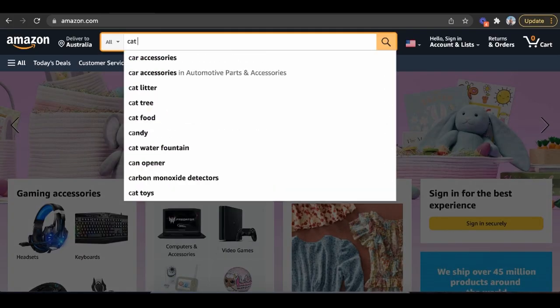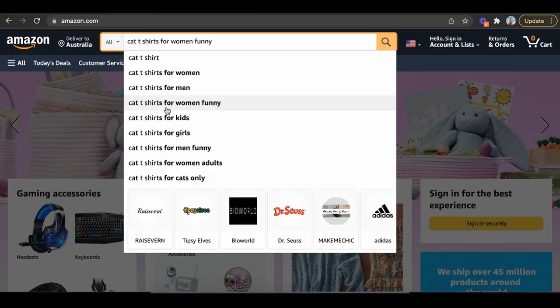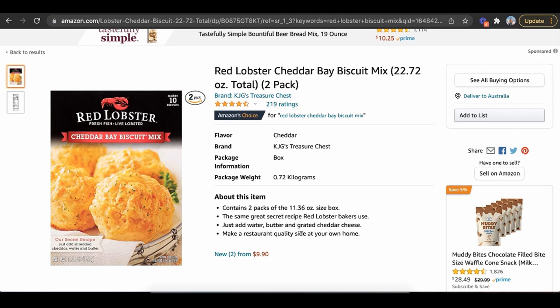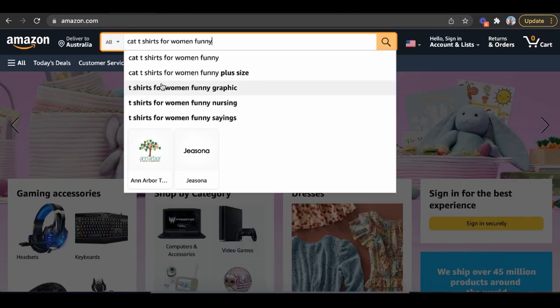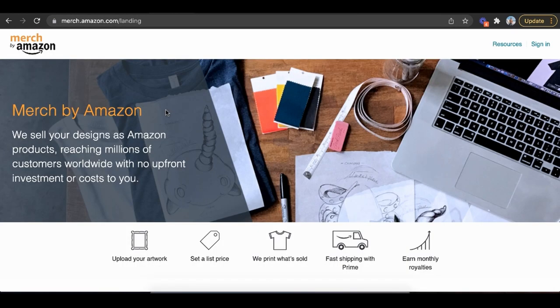Now how do you rank on Amazon? It's very simple. When I type in a word like 'cat t-shirt,' you see all these things that pop up — these are things people are searching for on Amazon. Amazon's business model is actually a search engine — it's like Google. If I can rank for a keyword by putting it in the title of my product and throwing related keywords into the description, I can start learning this for free. For example, if I type in 'cat t-shirt for women funny' and you created this, Amazon will do the shipping, handling, and customer service — all Prime, all FBA — and just pay you passive income and royalties. It's completely free. You don't need any inventory.